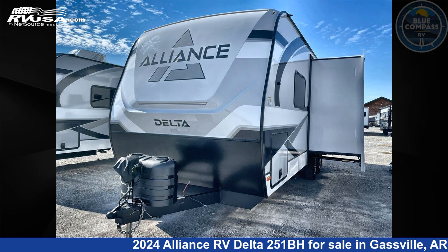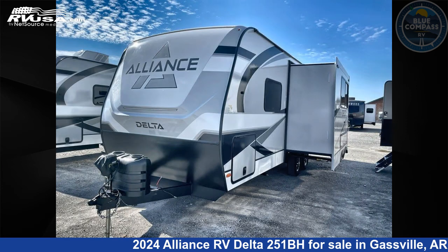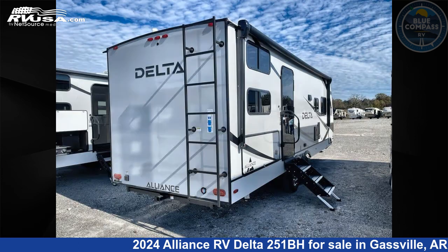This 2024 Alliance RV Delta 251BH is a travel trailer RV. It is located in Gassville, Arkansas 72635 and is offered for sale by Blue Compass RV Gassville. Click the link in the video description to visit RVUSA.com and see more photos as well as the current price.